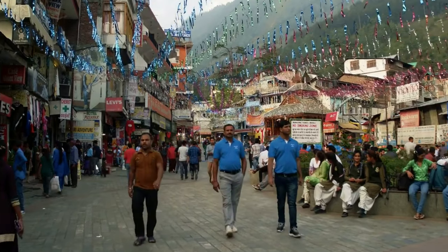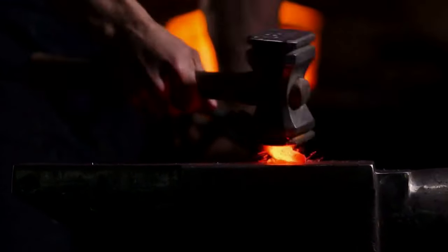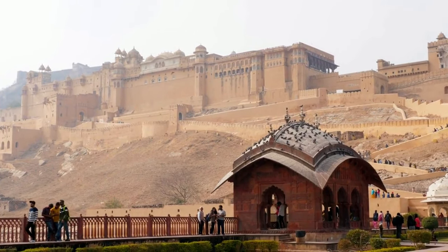Yurumi was a weapon used in ancient India. It was a flexible sword made from steel that could be wielded like a whip. Yurumi was used by the Rajput warriors in battles against the Mughal Empire in the 16th century.